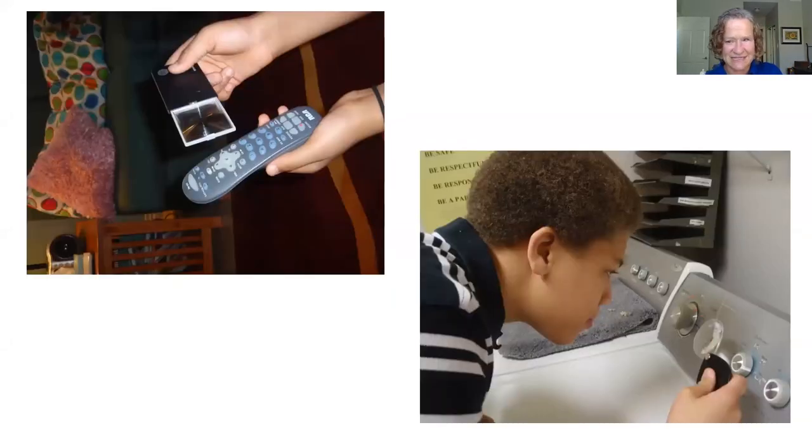The next slide gives more examples. A student has a magnifier and is looking at a remote control — there are so many buttons, and if I can examine the markings I'll remember better which button I'm pushing. Another student on the right is looking at the dryer settings — good practice for the skill of doing your own laundry. Those are a couple of examples of using your magnifier.